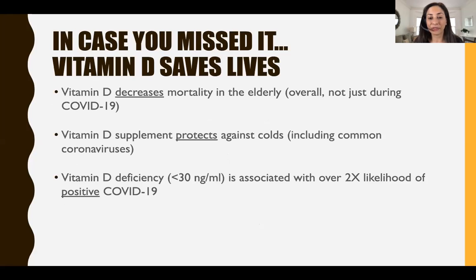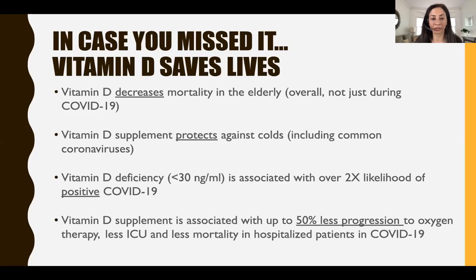Vitamin D deficiency — less than 30 — is associated with over two times the likelihood of a positive COVID-19 test, according to the Journal of the American Medical Association. Multiple small trials have also revealed that vitamin D supplementation at the time of COVID is associated with up to 50% less progression to needing oxygen, ICU care, and less mortality in hospitalized patients.